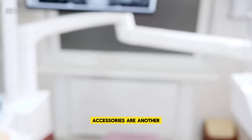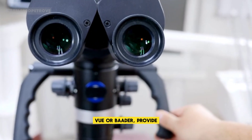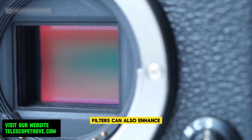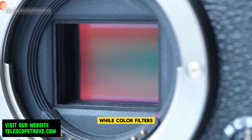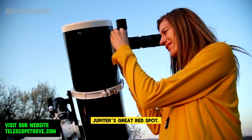Accessories are another key aspect of your stargazing experience. High-quality eyepieces, such as those from Televue or Baader, provide sharper views and easier magnification adjustment. Filters can also enhance your experience — moon filters reduce glare, while color filters highlight specific planetary details such as Mars's ice caps or Jupiter's great red spot.